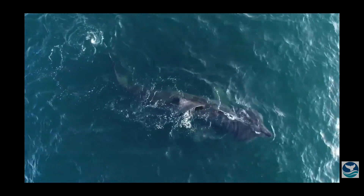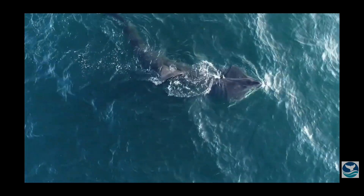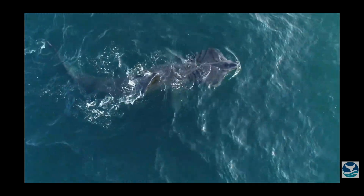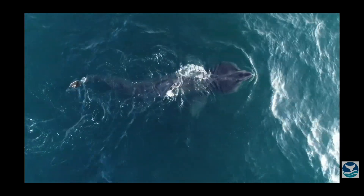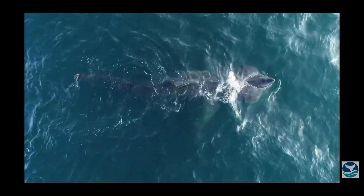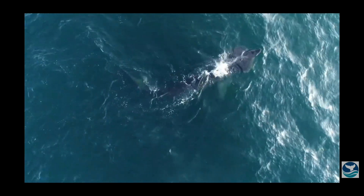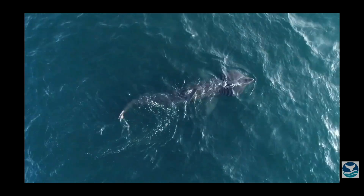Basking sharks have a large oil-filled liver for buoyancy, which makes up about 25% of their body weight. Sadly, they are caught for their oily liver alongside their fins and skin. According to the IUCN Red List, the global population is endangered with the population decreasing. They are also often killed by boats and entangled in fishing nets. Their low reproduction rate and slow growth rate makes it hard for populations to recover.